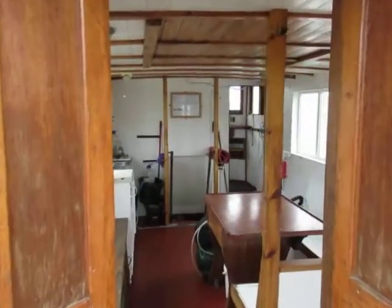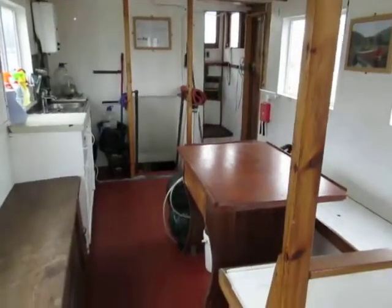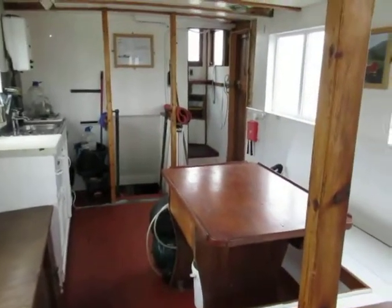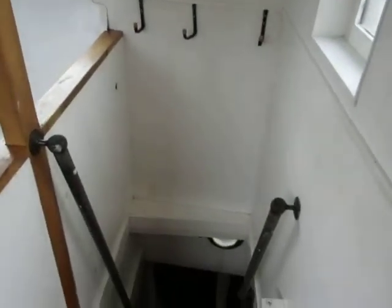This is Billy from Boat Shed Plymouth, having a quick look at the upper saloon and wheelhouse on a 65 foot converted fishing boat we've got down here in Plymouth.